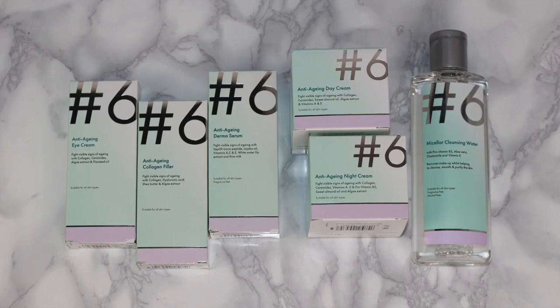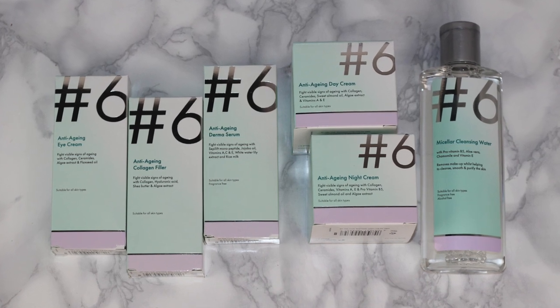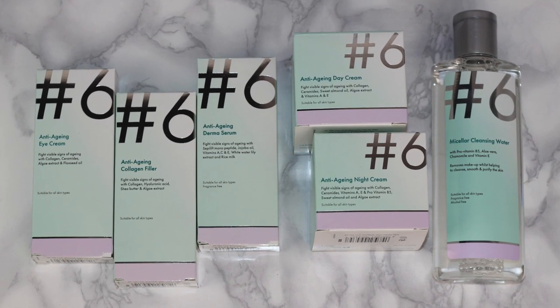Hey guys and welcome back, I hope you're all well. Today I thought I would give you an update on where I am with the Poundland hashtag six collection that I originally did a first impression on a year ago. I have mentioned a couple of these products in product empty videos, sharing my thoughts after I finished them, but I thought it would be a good idea to do a whole round-up.